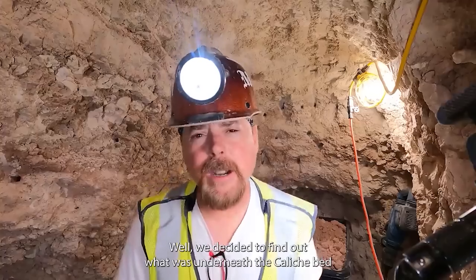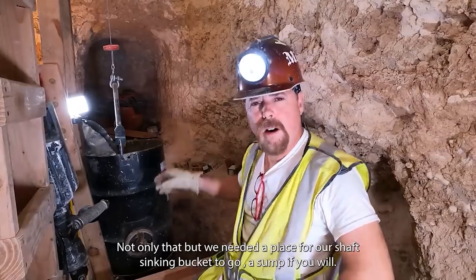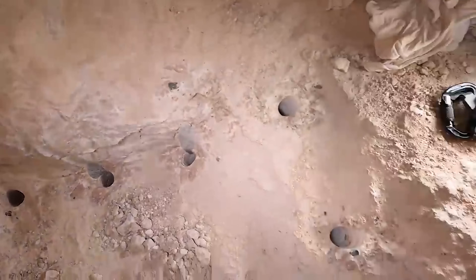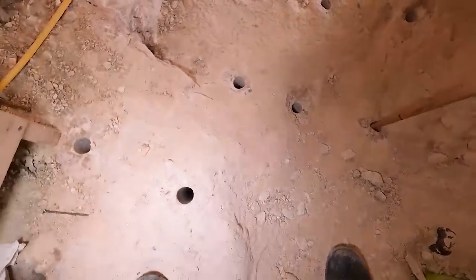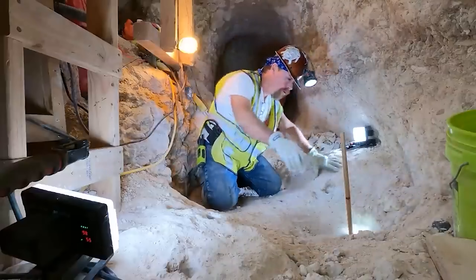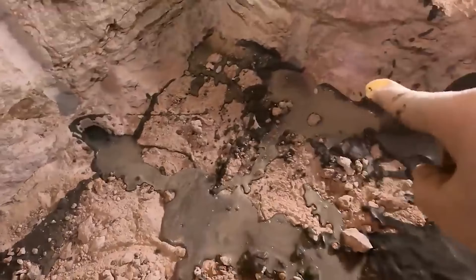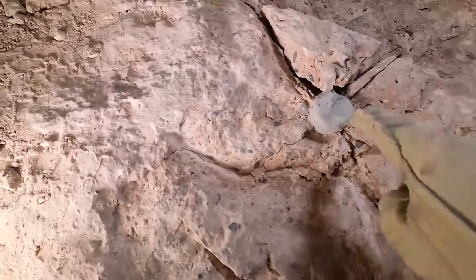Skip buckets require a sump to dump into — and that's where we got a big surprise. We decided to find out what was underneath the caliche bed, which is about five feet thick and hard as rock. We needed a place for our shaft-sinking bucket to go — a sump — somewhere to dump all of our muck or ore. The problem we encountered drilling this caliche bed is that there are seams of red clay anywhere from two and a half to four feet down, very inconsistent, making drilling really difficult. We sampled this and found small bits of gold in it.